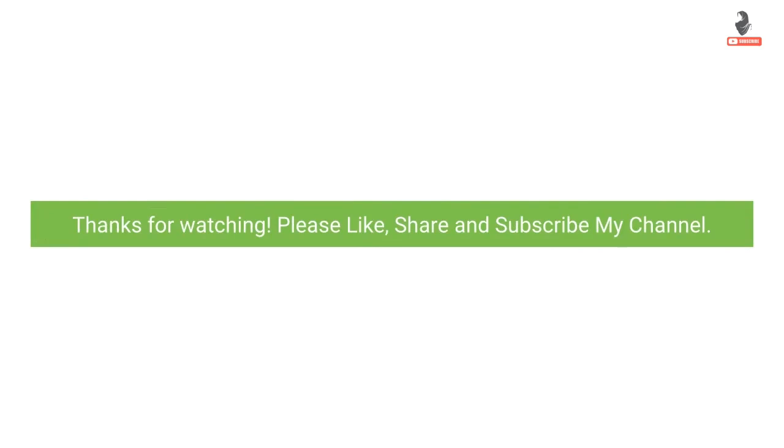Thanks for watching. Please like, share, and subscribe to my channel. Thank you.